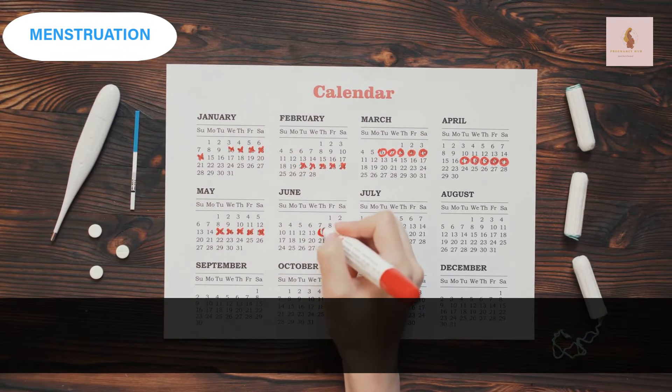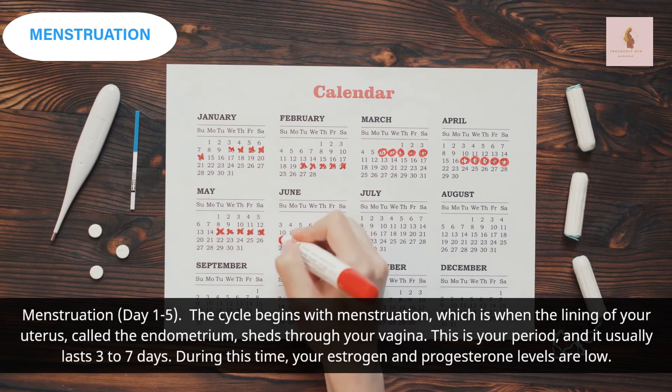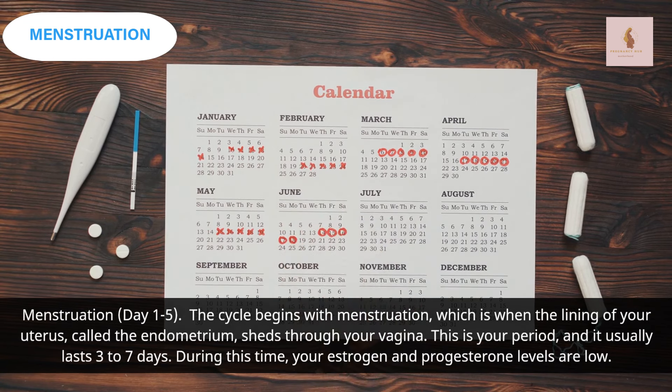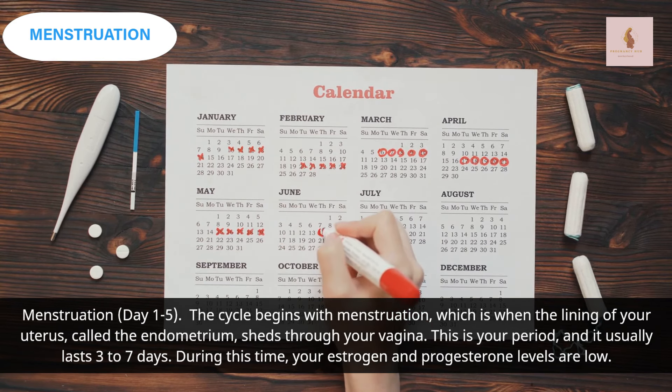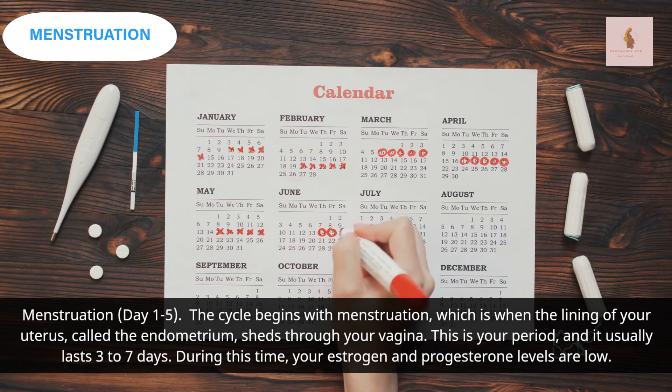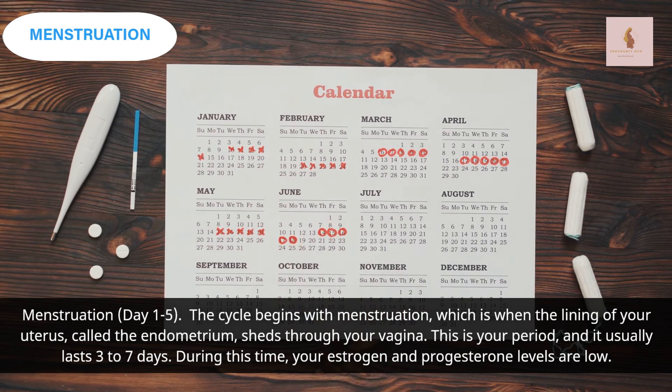Menstruation, day 1 to 5. The cycle begins with menstruation, which is when the lining of your uterus, called the endometrium, sheds through your vagina. This is your period, and it usually lasts 3 to 7 days. During this time, your estrogen and progesterone levels are low.